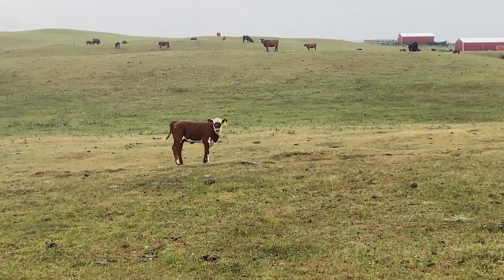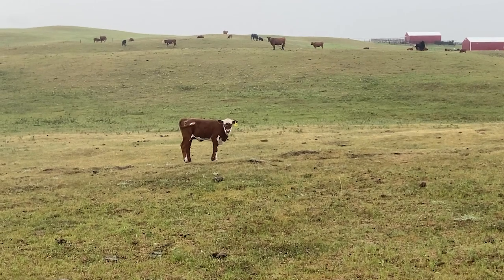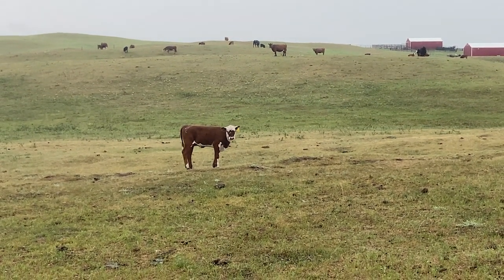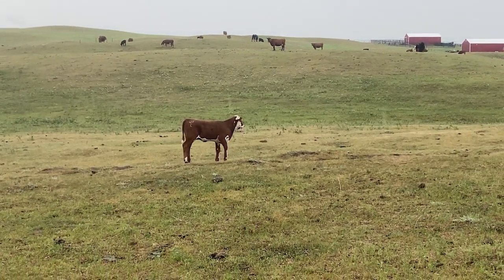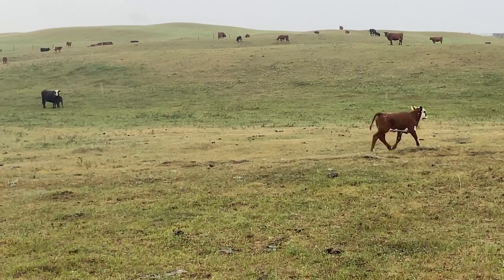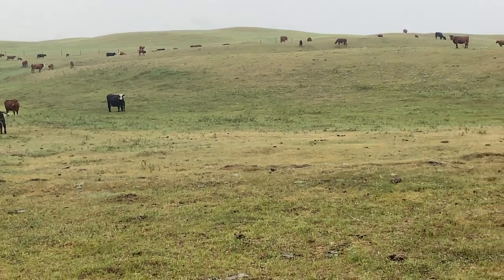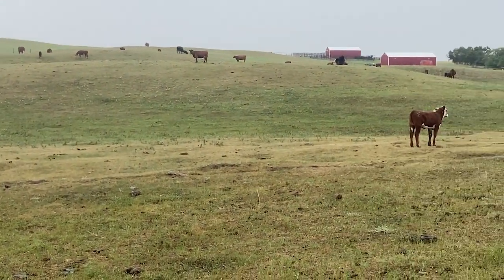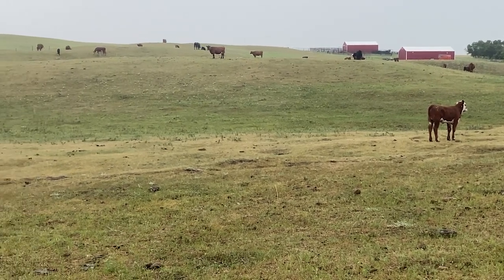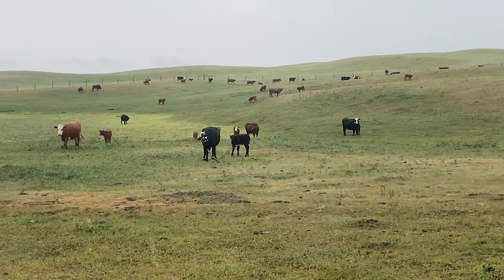This calf is an example of a red brockle face calf — that is what we're trying to achieve on our ranch by having different breeding fields. This is the field we sorted the other day, where we sorted Angus dominant cows, so they'll be bred by Hereford bulls. The goal is to get a calf with a red brockle face or a red neck, like that cow walking right there.